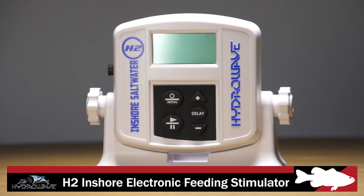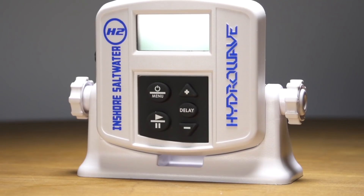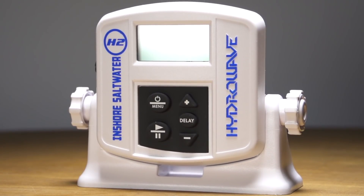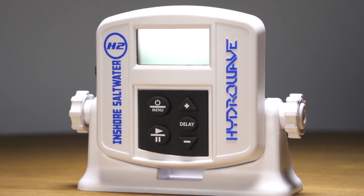Last but not least, by Hydrowave, we got the H2 Hydrowave — this is the inshore model. It was tested on the Gulf of Mexico. It's got 16 different sound features: bait fish, herring, mullet, crab, shrimp — just so many different saltwater features for you guys chasing redfish and other Gulf of Mexico game fish out there. It's more heavy duty, made to take a lot of wave impact — very durable. Definitely add this to your arsenal if you're doing a lot of inshore fishing.